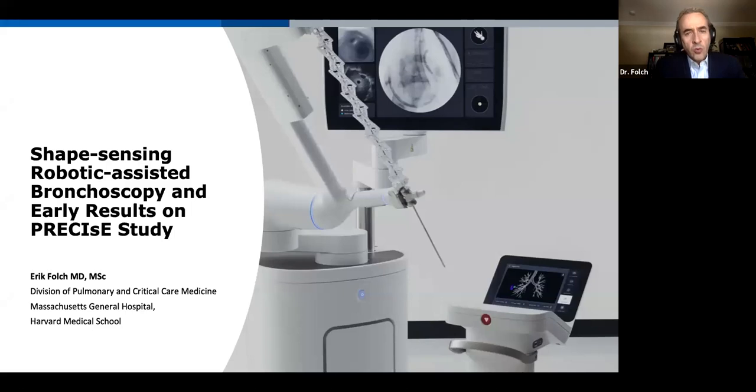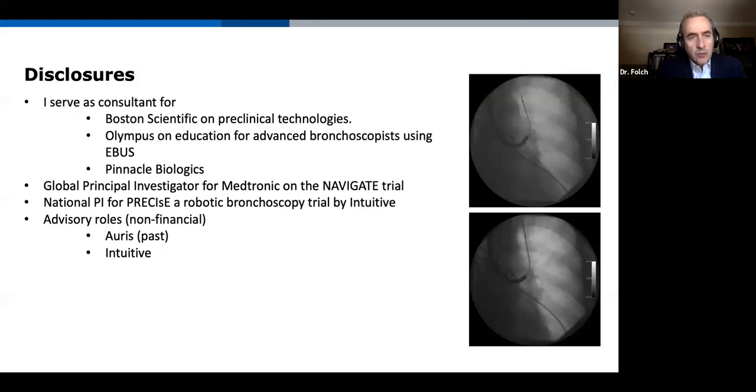Thank you. I'll be speaking about the shape sensing technology and our early results of this clinical study. Before I start, I'd like to show my disclosures. I serve as a consultant for multiple companies including Boston Scientific, Olympus, and Pinnacle, and I'm a global principal investigator for the Navigate Trial as well as the national PI for the PRECISE study we will be discussing. I have advisory roles for ORIS and currently with Intuitive, and importantly this webinar is sponsored by Intuitive.